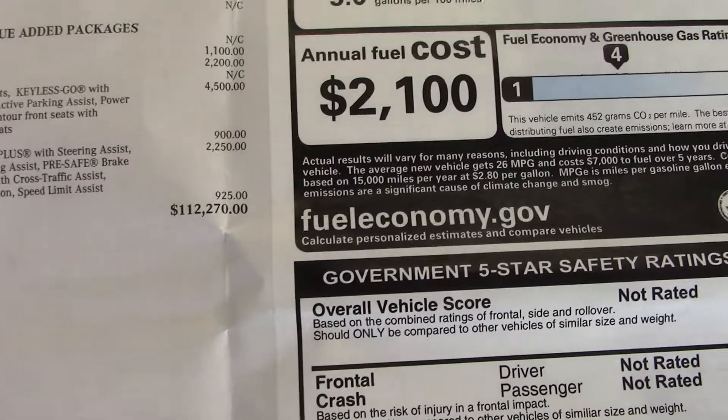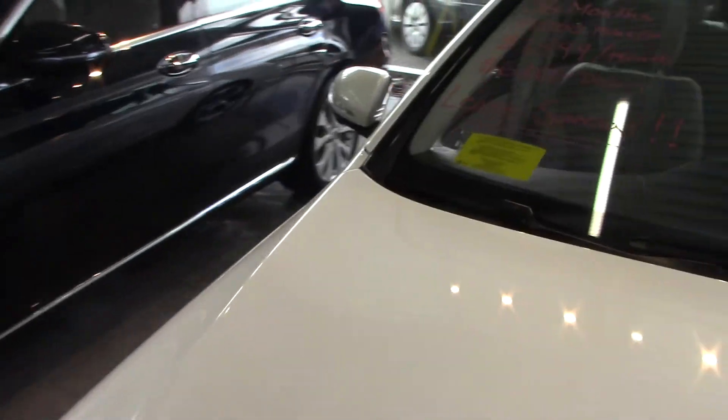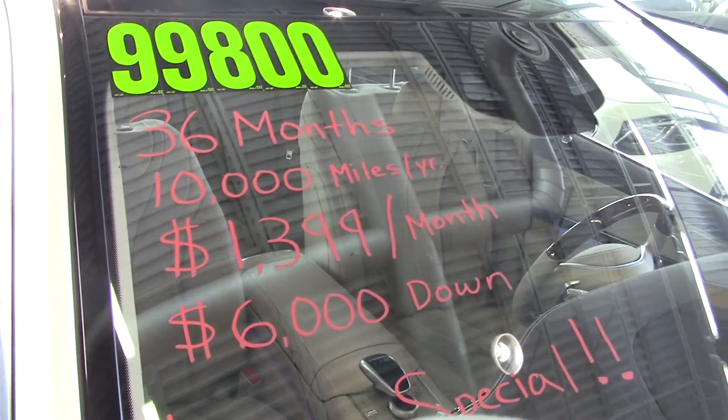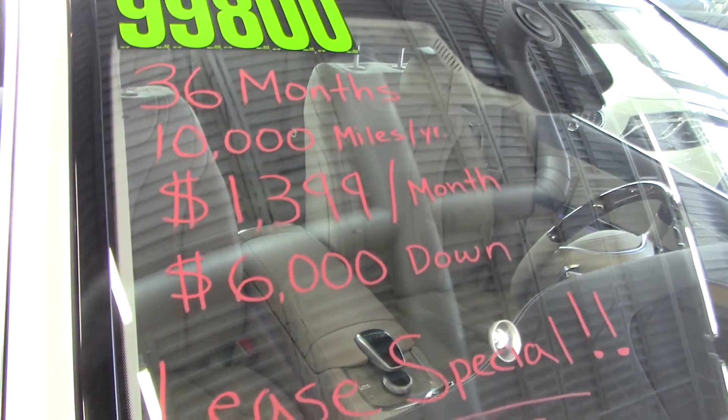The MSRP on the car is $112,270, and we do have this car on sale — selling price $99,800. You can lease this car for 36 months, 10,000 miles a year, for $1,399 a month with $6,000 up front. Very attractive lease offer.